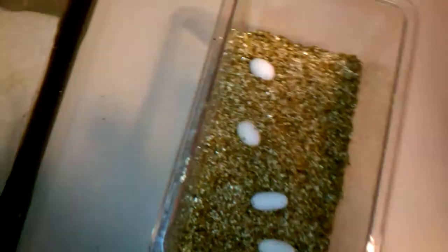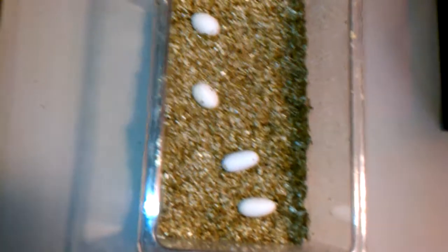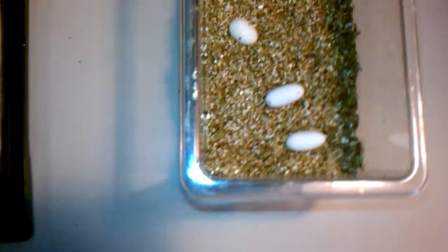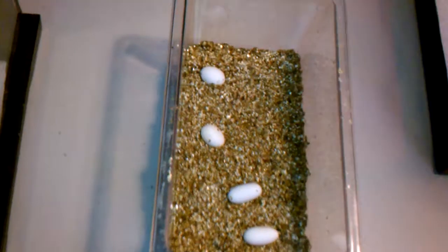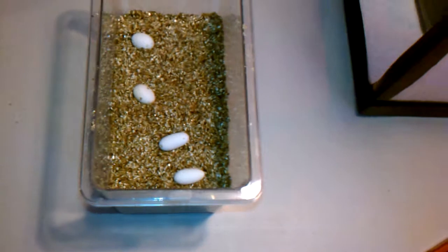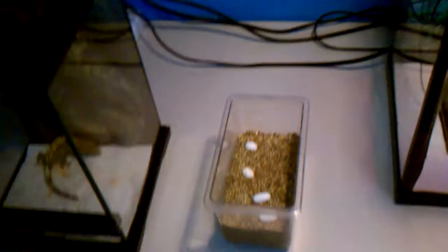And here we have four eggs that should be about ready to hatch pretty soon. These were all laid by the patternless, I think. So those should be hatching pretty soon, which is pretty cool.